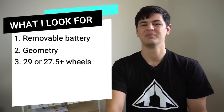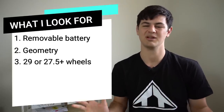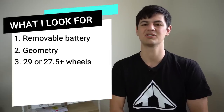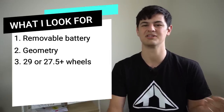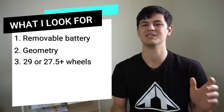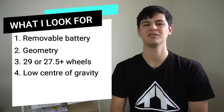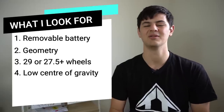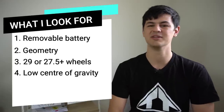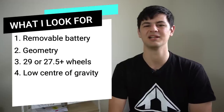The next thing I look for is 27.5 plus or 29 inch wheels. Personally I prefer 29 inch wheels — the rollover and traction, while not as much as 27.5 plus, gives a more direct and precise feeling. The next thing I look for is having the battery and motor low and as central as possible. Keeping that center of balance really low makes cornering easier and helps with traction and how the bike handles.